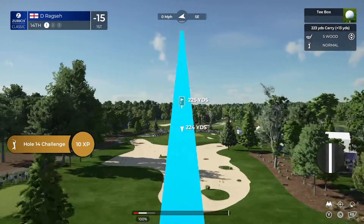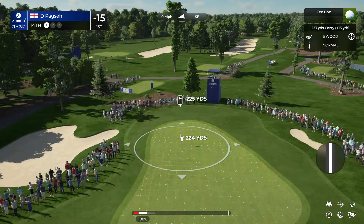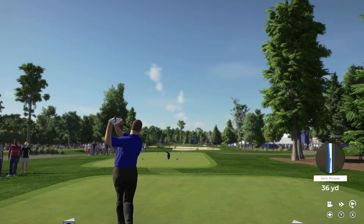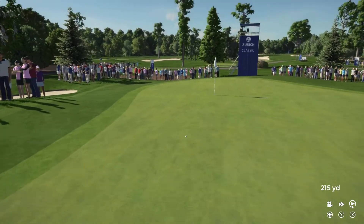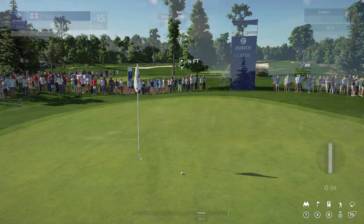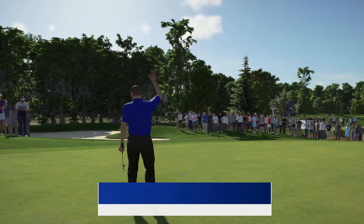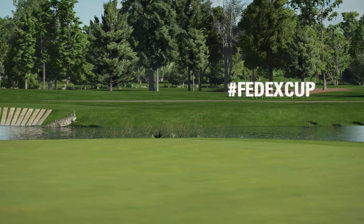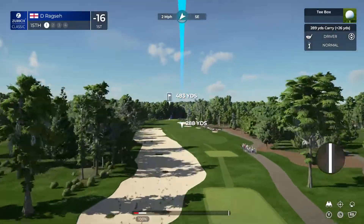Let's see what happens here at the fourteenth. Opting for the five wood — that's an absolute ripper! What a shot! And there it is — that finds him in first place. Lovely momentum for this player after that birdie at the last hole — keep it rolling.